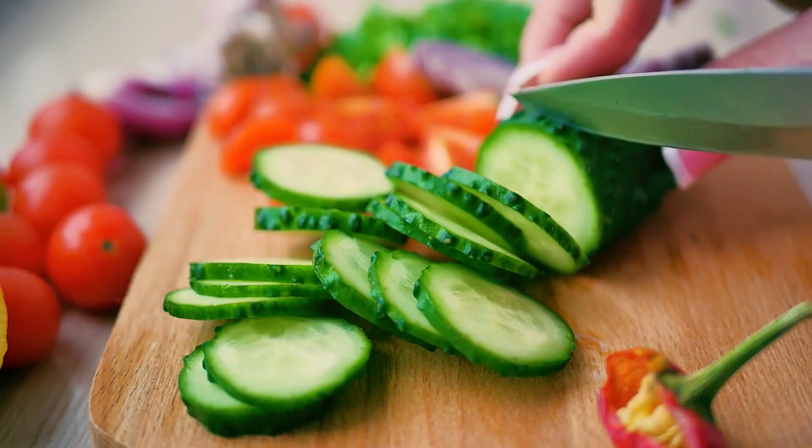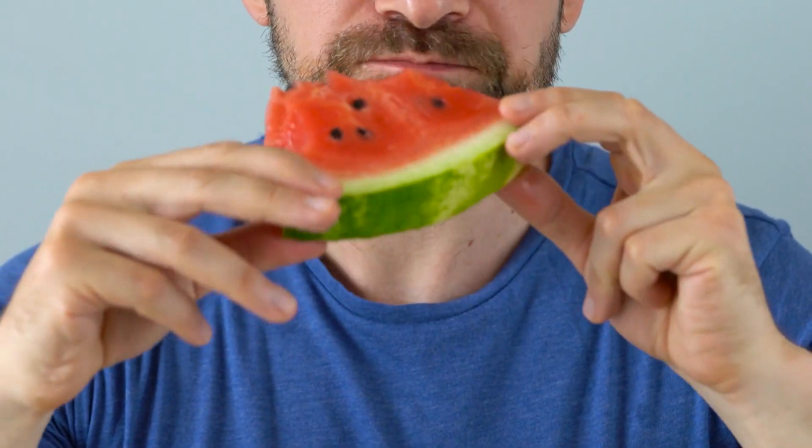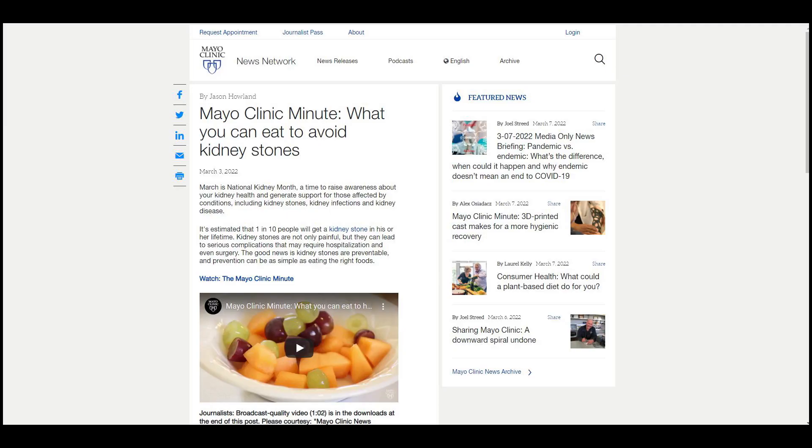Fruits and vegetables with high water content, including cucumber and watermelon, are good for your kidneys. These things are natural stone inhibitors and can be a part of a stone prevention plan to help prevent further kidney stone formation, says kidney expert Dr. Porter at the Mayo Clinic.